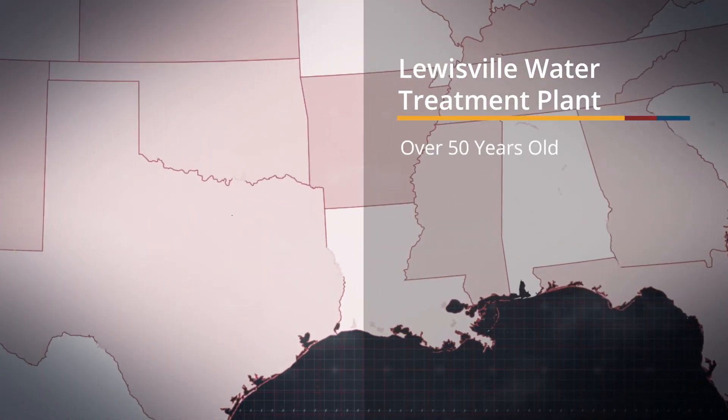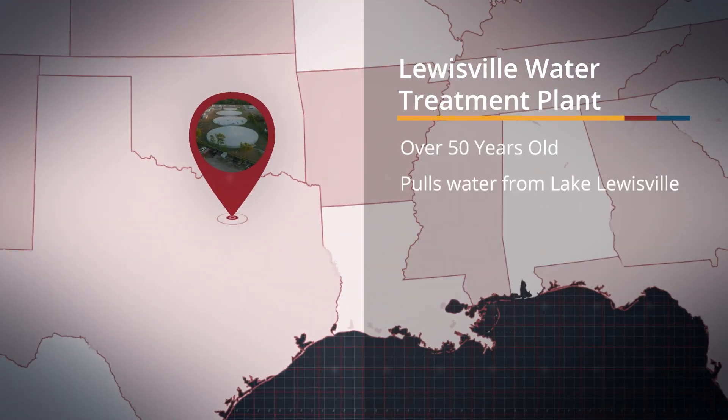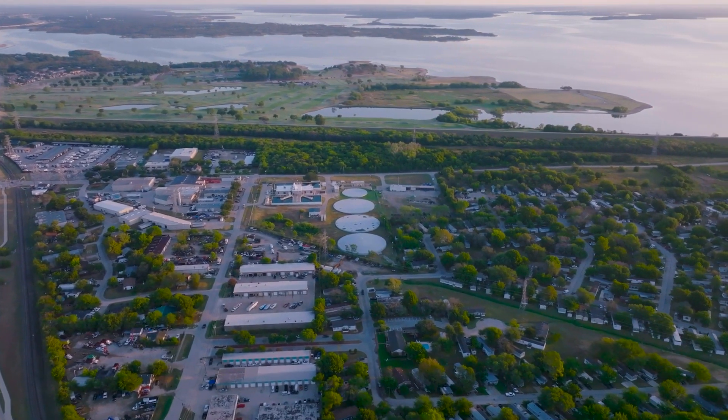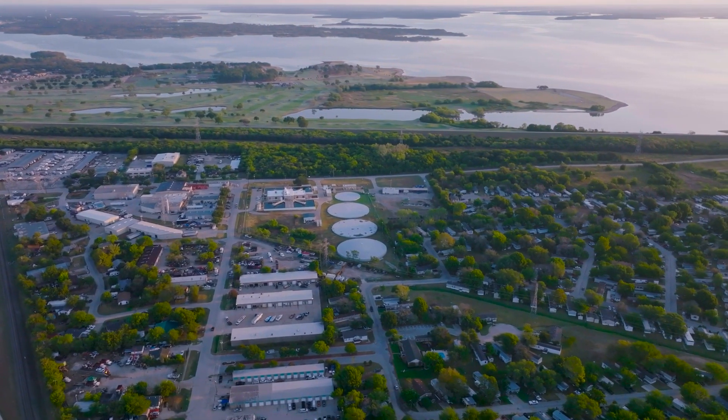This water treatment plant was built over 50 years ago and pulls water from Lake Louisville. When water plants are designed and operated, there's a specific contact time for their disinfection process, so chlorine has to be in contact with the water for a certain amount of time before it's pumped out to the distribution systems.